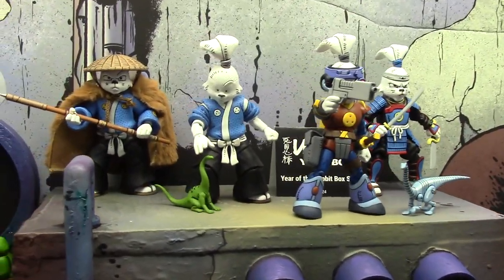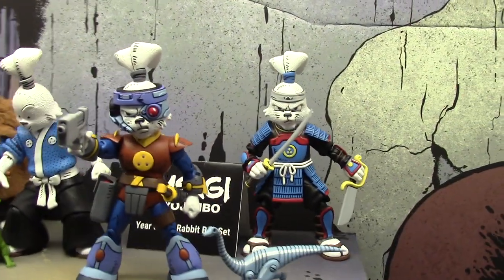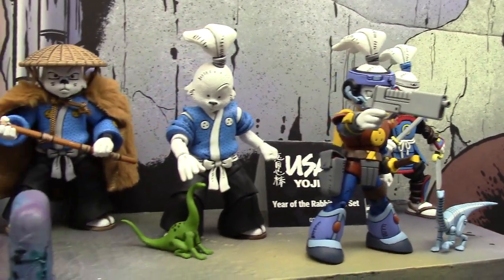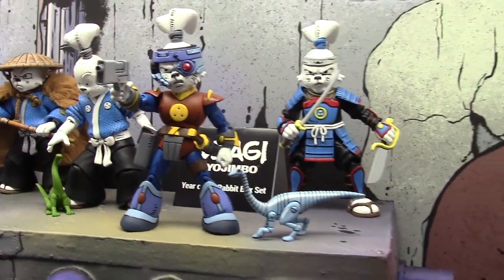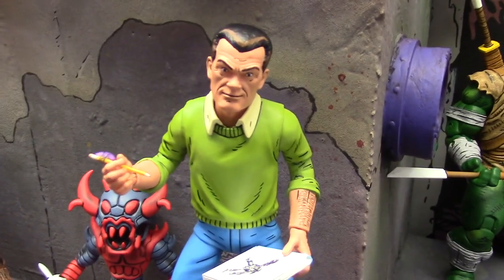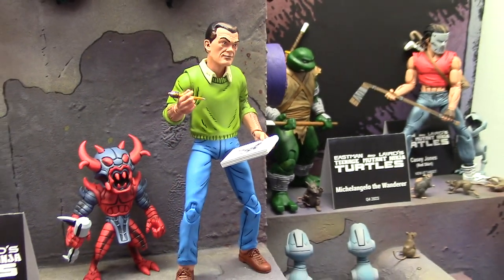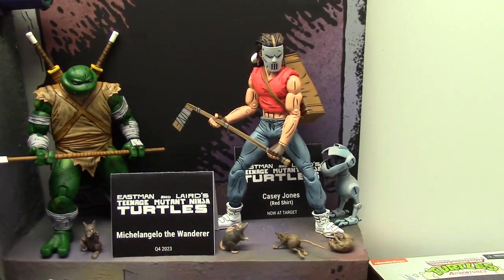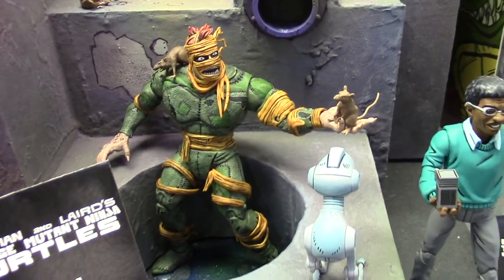We're starting with Teenage Mutant Ninja Turtles and Usagi Yojimbo — this is the Year of the Rabbit box set, Q2 of 2024. We've got Jack Kirby down here, that is freaking cool. And then we've got Rat King, that one's new, Q1 of 2024.